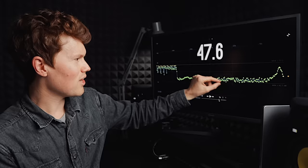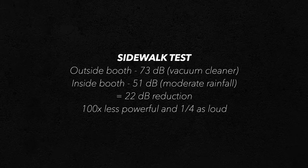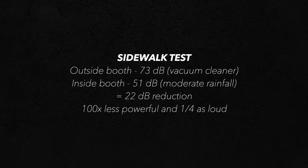Last but definitely not least: the reading I did outside the house on the sidewalk for my neighbors. One interesting thing — you can see a spike at the very end of the in-booth reading, and that's just a car passing by. It really puts in perspective just how quiet the drums are out there compared to normal day-to-day traffic. Outside the booth the loudest it got was 73 decibels — like a vacuum cleaner — and inside the booth it was 51 decibels, like moderate rainfall. That's a reduction of 22 decibels, right in that sweet spot: 100 times less powerful and a quarter as loud. Whisper Room is true to their word — this thing takes volume down on average about 75%.